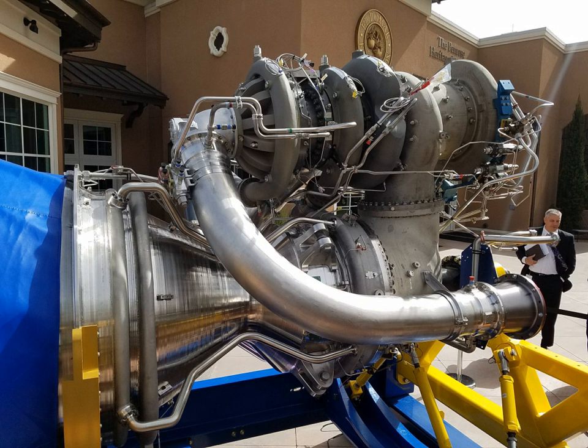The Blue Engine 4, or BE-4, is an oxygen-rich staged combustion rocket engine under development by Blue Origin. The BE-4 is being developed with private and public funding. The engine has been designed to produce 2,400 kN of thrust at sea level. It was initially planned for the engine to be used exclusively on a Blue Origin proprietary launch vehicle, New Glenn, the company's first orbital rocket.